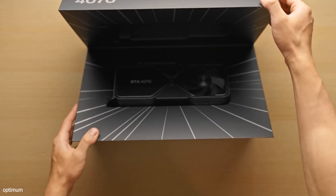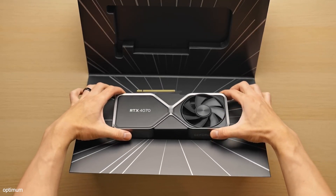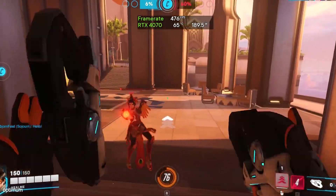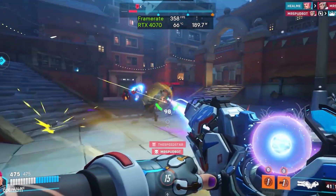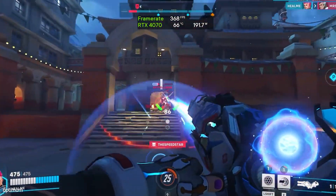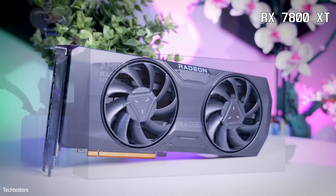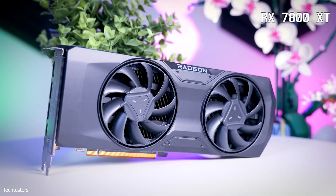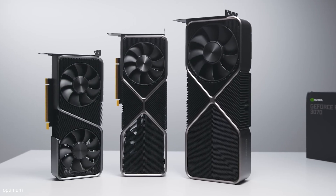If you want the latest and best 1440p GPU, the RTX 4070 series is the way to go. These GPUs offer excellent performance, especially in ray tracing. But if you're looking for the latest card that also offers more value, the RX 7800 XT is a strong contender. It offers excellent raw 1440p gaming performance, and while its ray tracing isn't as strong as the RTX 4070, it comes at a more affordable price.